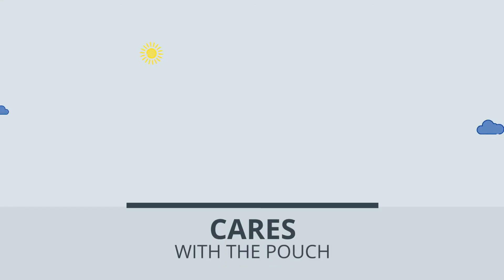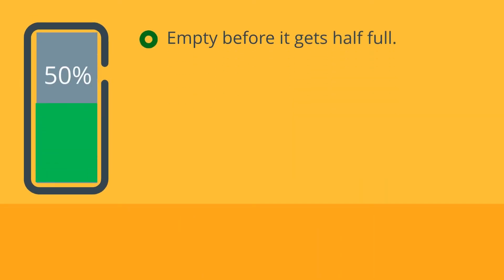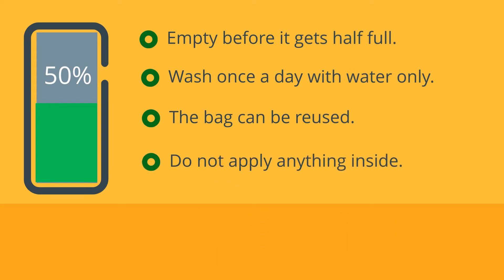Cares with the pouch: empty it before it gets half full. Wash once a day with water only. The pouch can be reused. Do not apply anything inside the pouch.